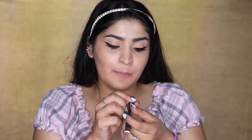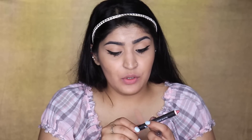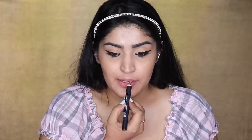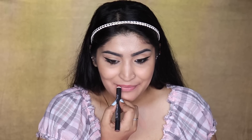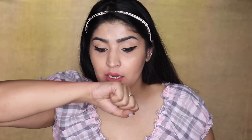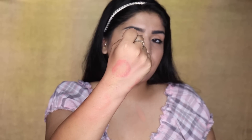Next is the NY Bae max matte lip crayon in the shade 'Partying with Mascot' — a beautiful pinky nude. I had high expectations because I've seen amazing reviews on this one. The packaging is pretty cheap — you can see it's slightly unbalanced. But let's not judge a book by its cover. After application: this was the most easily applicable product so far. Pigmentation still needed layering, but the transfer is much less than the lipsticks. This is a much better option.